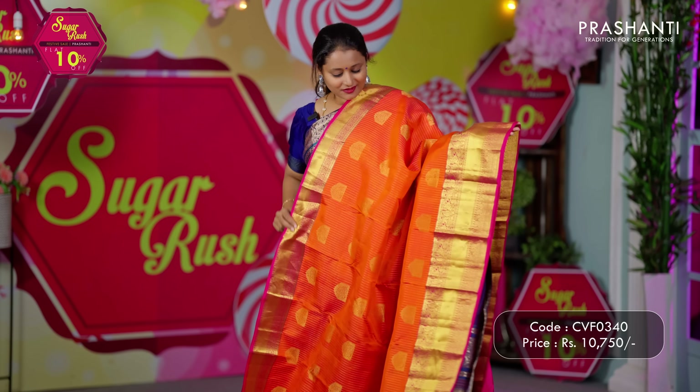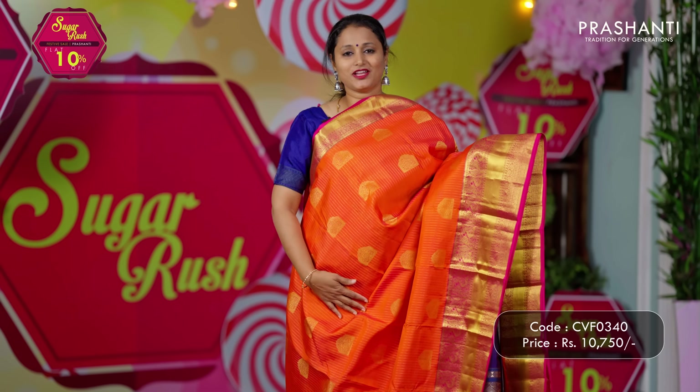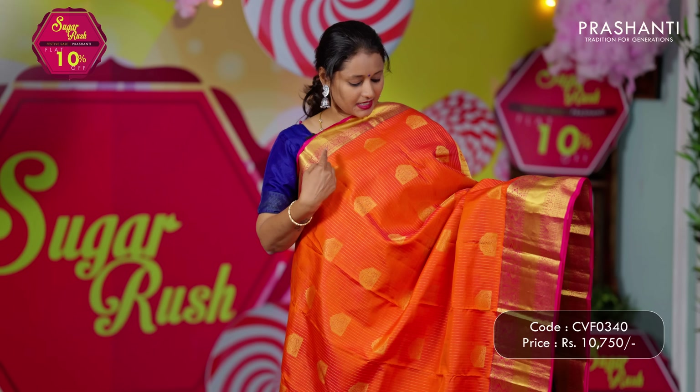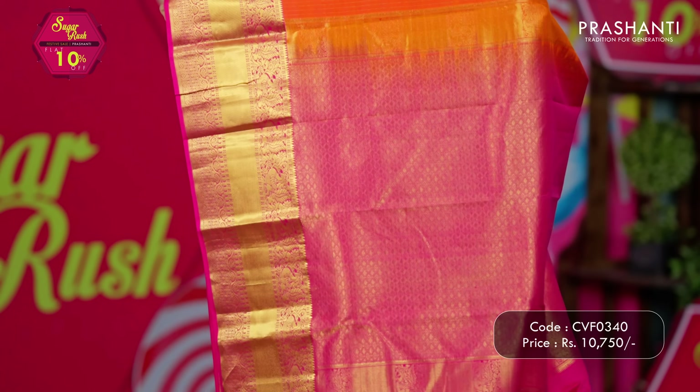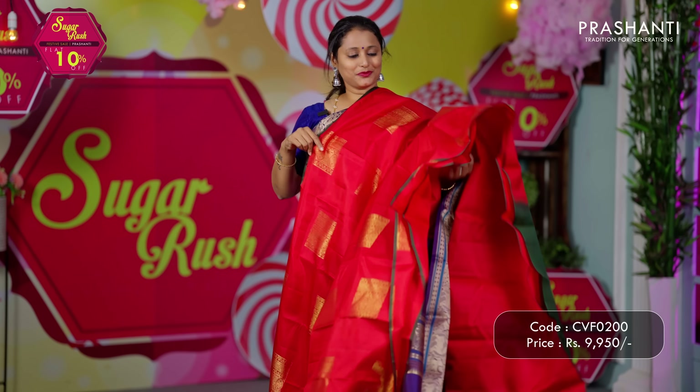Orange with pink — a bright and beautiful colour combination with short and long Kanjivaram borders along with contrast selvedge on either sides. The body has vertical lines of zari with beautiful butas running throughout the saree. A rich contrast pallu in pink and a matching blouse in pink. Priced at ₹10,750.